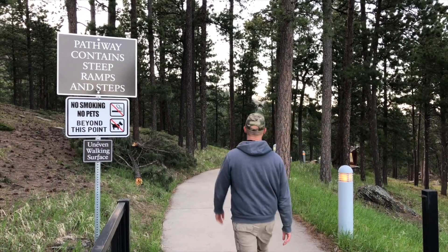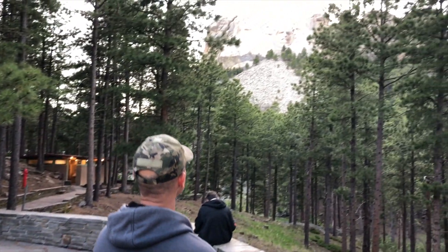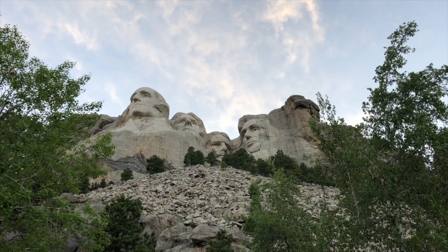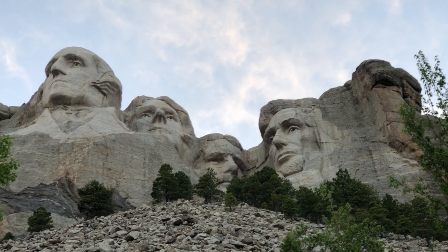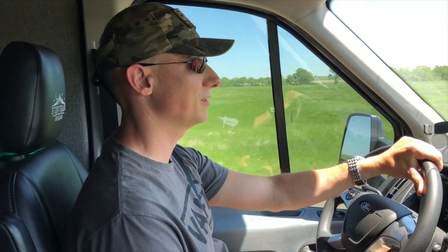Kate and Joe walk the Presidential Trail to see the four presidents from different vantage points. The trail gives views of the presidents that you'd never get from below. Looking straight on, you don't get the full complexity — they didn't even realize that Teddy Roosevelt's glasses had been carved in. Mount Rushmore was amazing, and next they head to the Badlands.